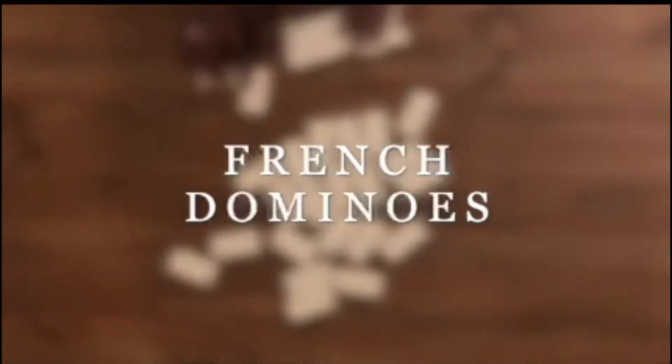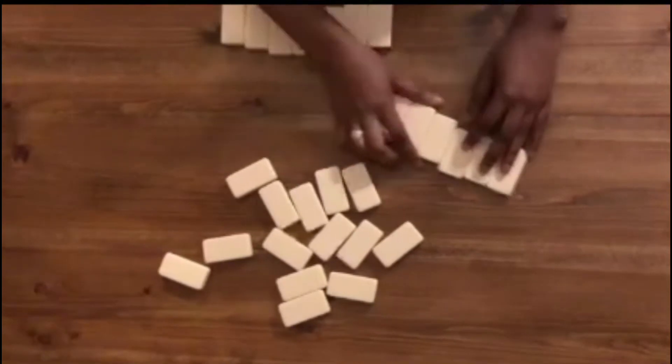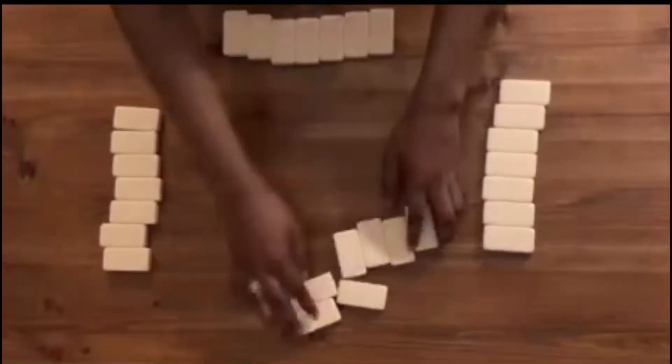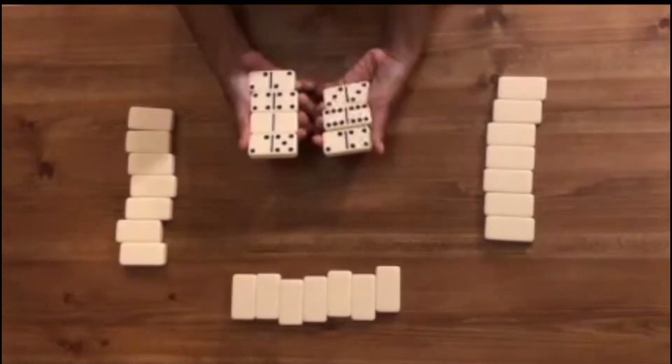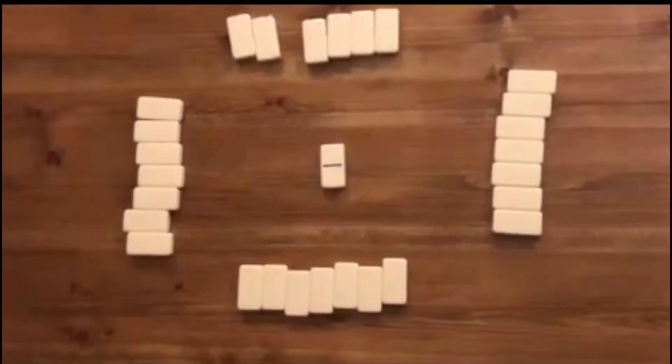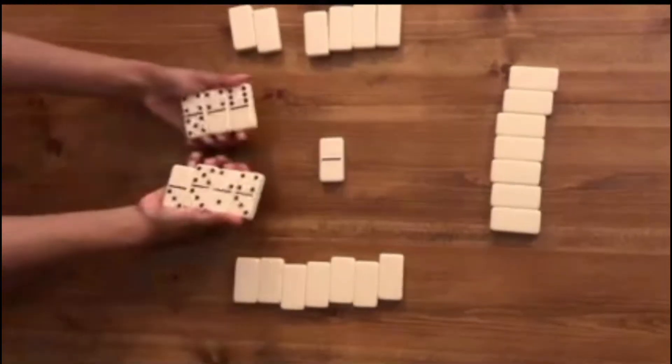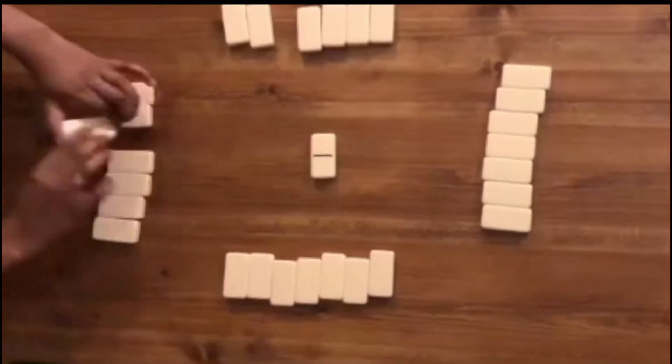French Dominoes is a popular Caribbean game played with four people, and the objective of each round is to be the first person to get rid of all their dominoes. In the first round of every game, the person with the double-blank domino plays first. Normally when playing French, you don't want the other players to see what dominoes you have in your hand, but for educational purposes...